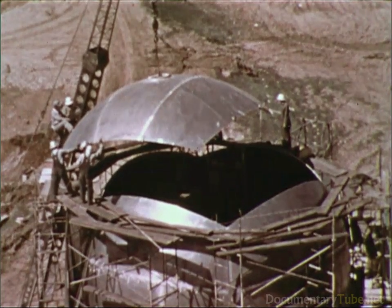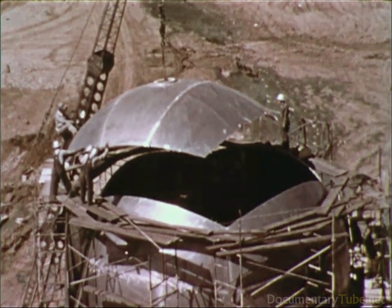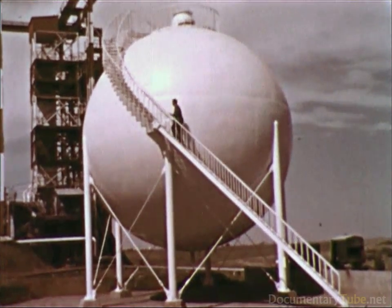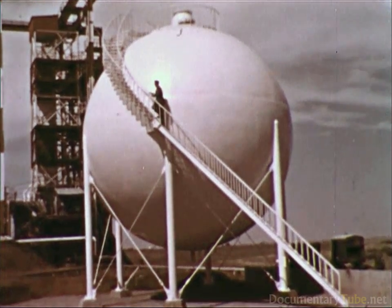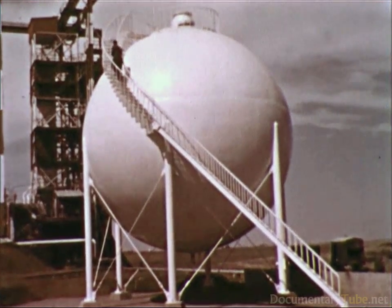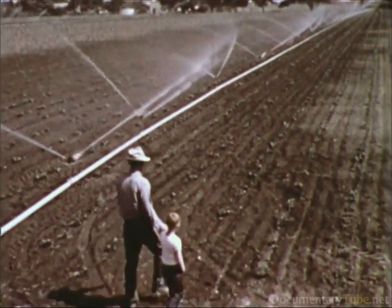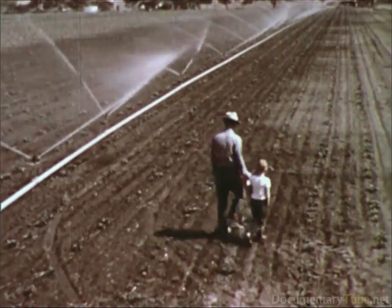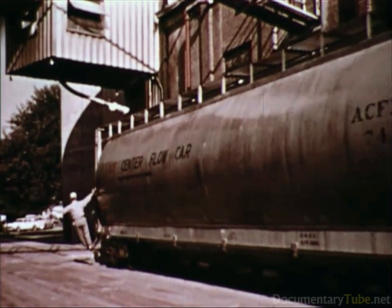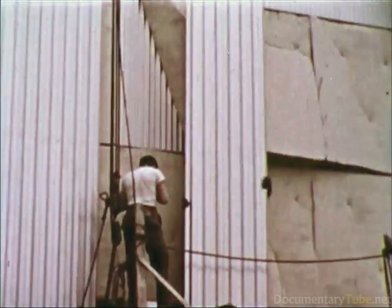Kaiser Aluminum works constantly with fabricators to solve technical problems and to develop new and better uses for aluminum. Such is this tank to contain liquid hydrogen at minus 423 degrees Fahrenheit, which takes full advantage of aluminum's light weight, weldability, and increased strength under extreme cold. Agriculture has already benefited from new aluminum products. Rolling stock, made of this light, durable metal, helps railroads to increase payloads and cut maintenance costs.